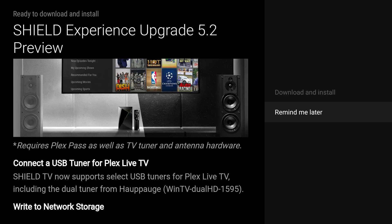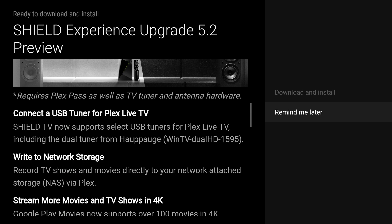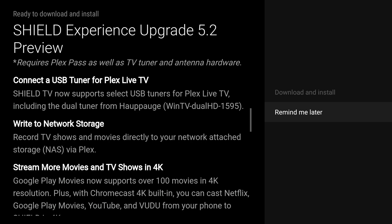You also need Plex, which you can download from the Google Play Store on this device. Plex Pass usually costs money, but they're giving you a six-month membership for free. I bought a lifetime subscription a while ago, and you can too — or you can pay monthly if you prefer.